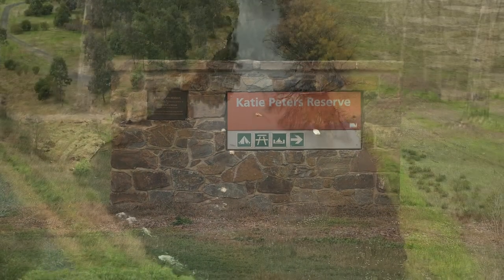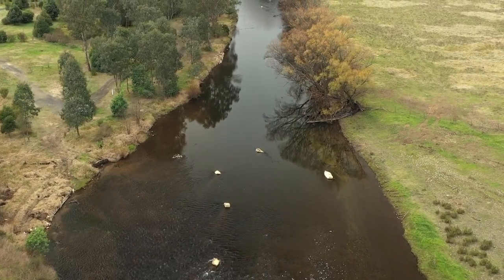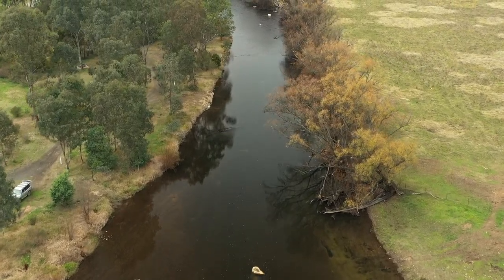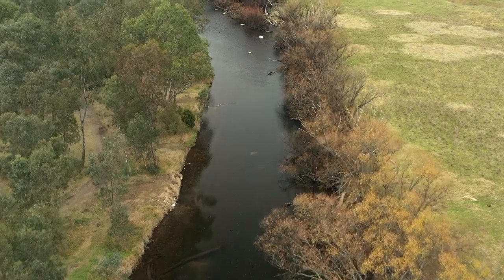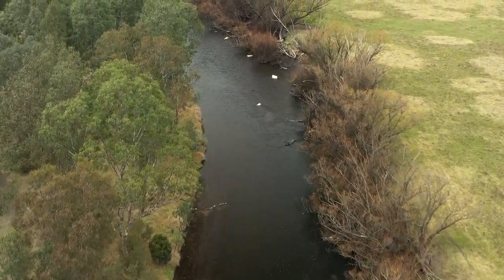I'm Michael Broughton, a project officer with the North East Catchment Management Authority. I'd like to show you the habitat works that we've done on the Mitter River at Katy Peters Reserve. This project has been funded by the Victorian Government to improve recreational fishing in Victoria through revenue from the Recreational Fishing License.